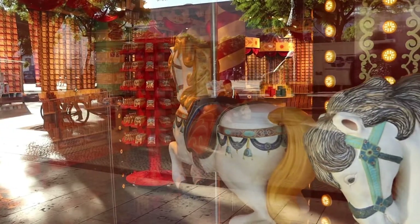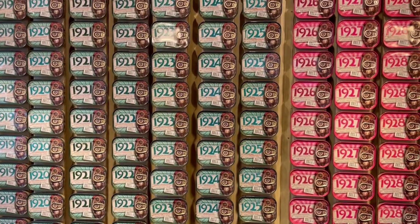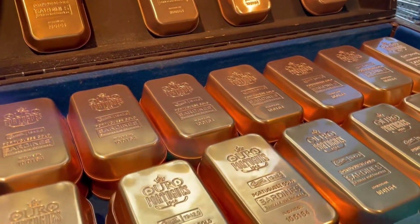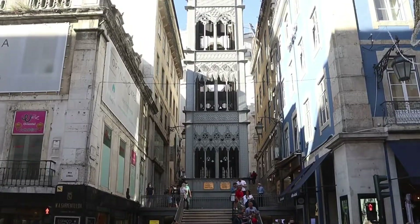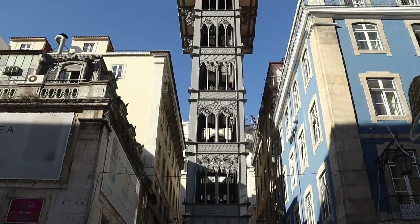This crazy store — we thought it would be a toy store, but it's only for sardines. Apparently sardines are huge in Portugal, which I never would have guessed. Let's go inside and have a look. Behind me is the Elevador de Santa Justa — you can go up there for five euros and get a nice view of the city.